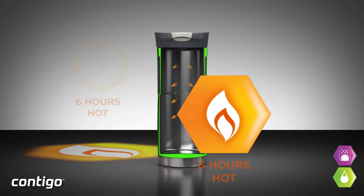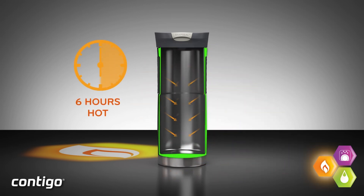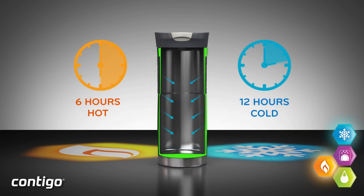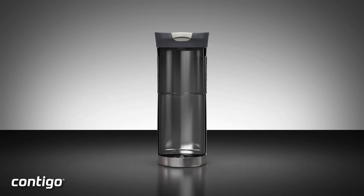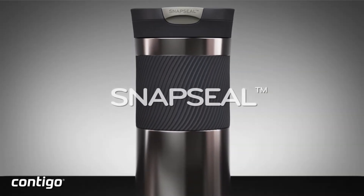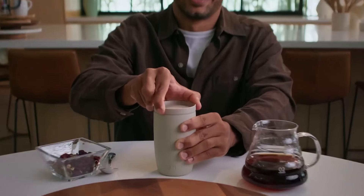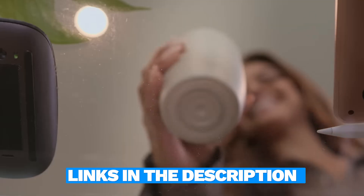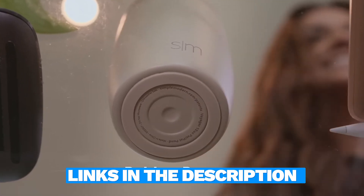Ready to upgrade your on-the-go coffee game? These travel coffee mugs of 2024 are the ultimate companions for keeping your favorite beverages at the perfect temperature, no matter where life takes you. Whether you're heading to the office, embarking on an epic road trip, or simply savoring your brew on the way to your next adventure, there's a mug here for every coffee enthusiast. To snag the best deals, check out the links in the description for the latest prices.